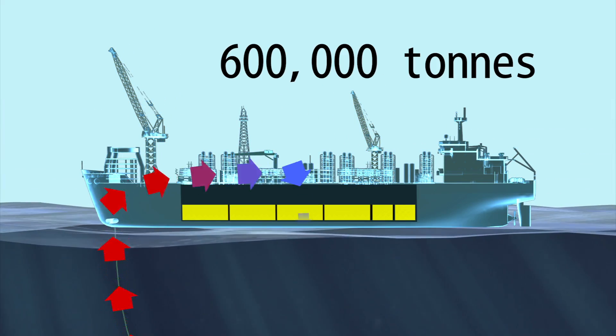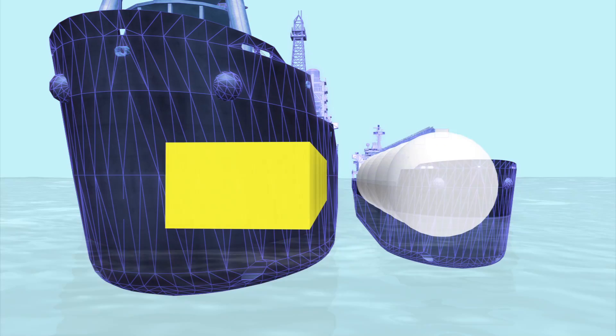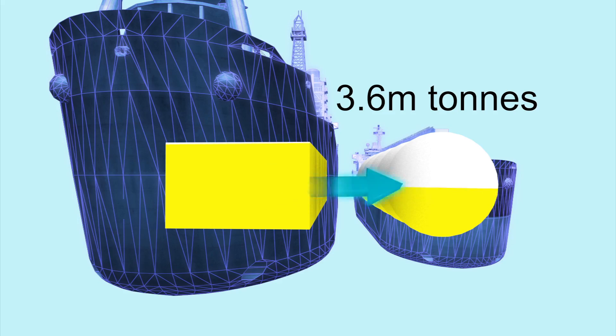An FLNG vessel weighs 600,000 tons when fully loaded, and can produce 3.6 million tons of LNG per year.